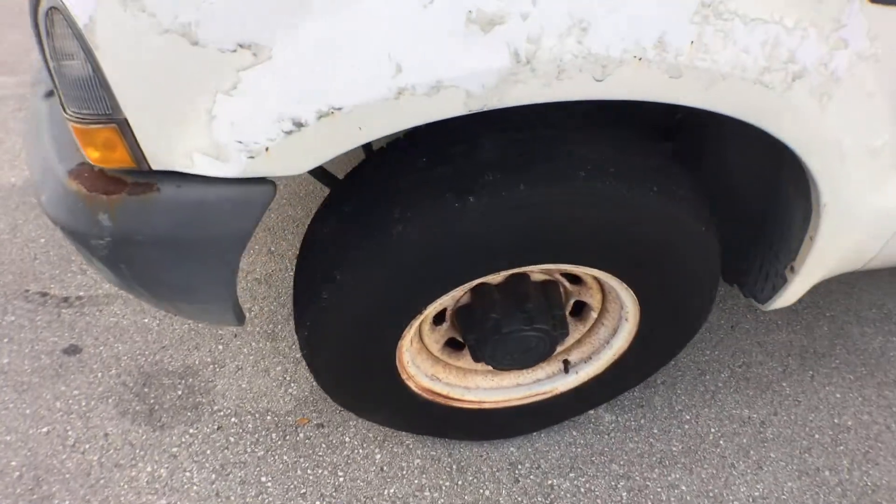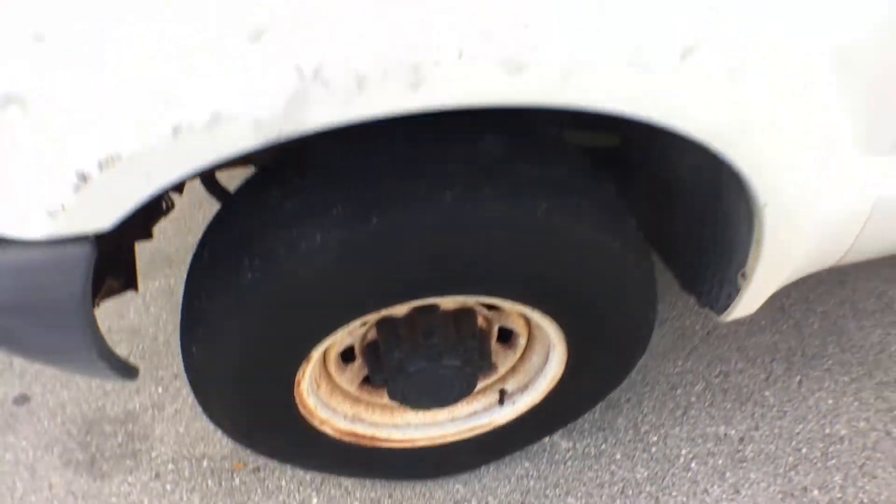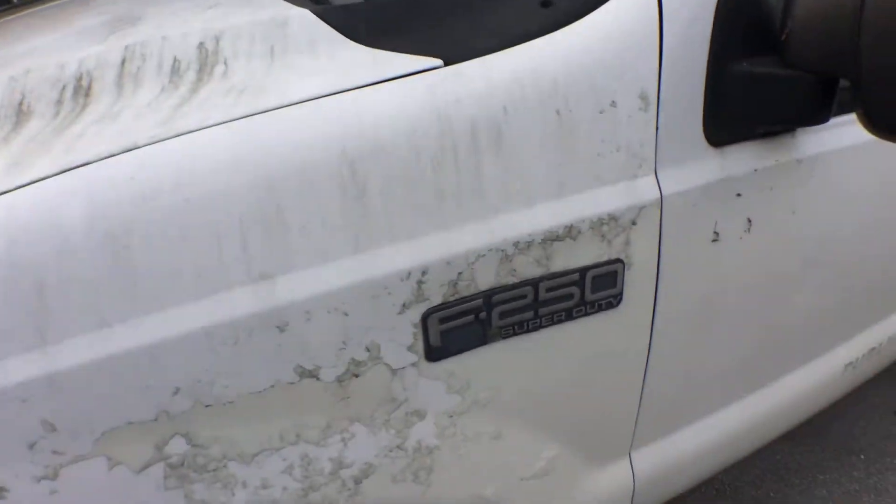The front tires are worn — both of them. It's a super duty.